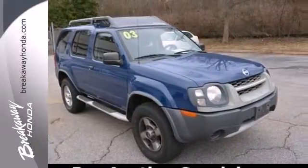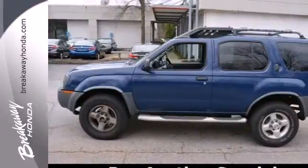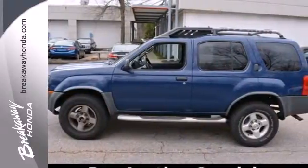This sporty high performance Xterra is the SUV for people on the go, and go you will with its powerful engine and amazing handling.